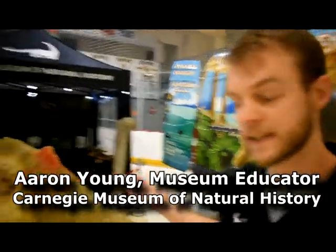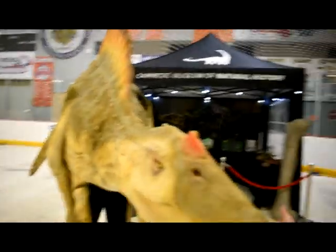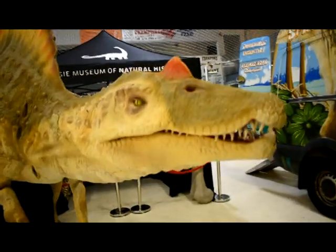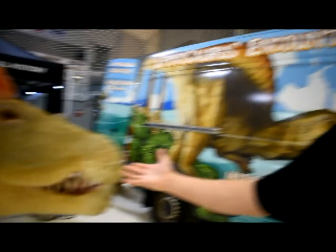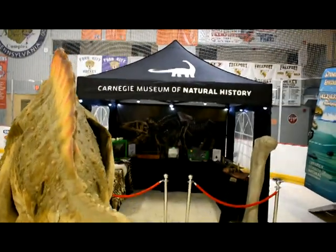So today we're at Katanning for this festival and we brought Spiny, our lovely Spinosaurus mascot, with us today, as well as our mini museum full of pelts and dinosaur artifacts and lots of cool natural history objects that we brought from the museum — the Carnegie Museum of Natural History in Pittsburgh.